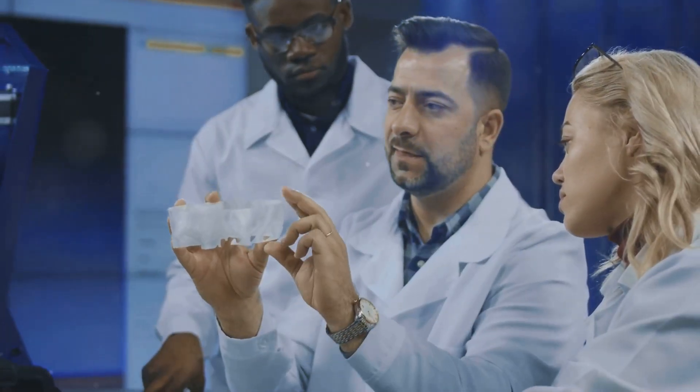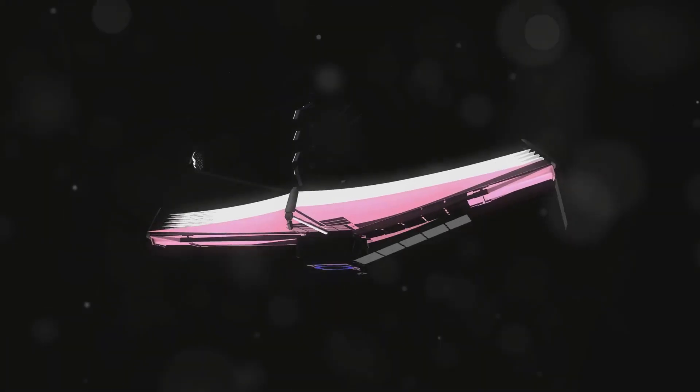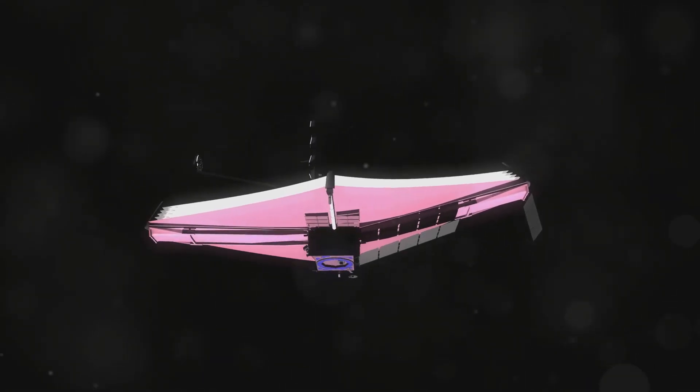Each discovery raises new questions and opens up new avenues for research. The James Webb Space Telescope is at the forefront of this exploration, unlocking the secrets of the cosmos one discovery at a time.